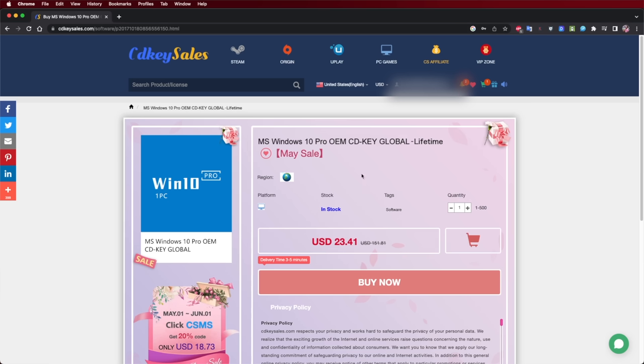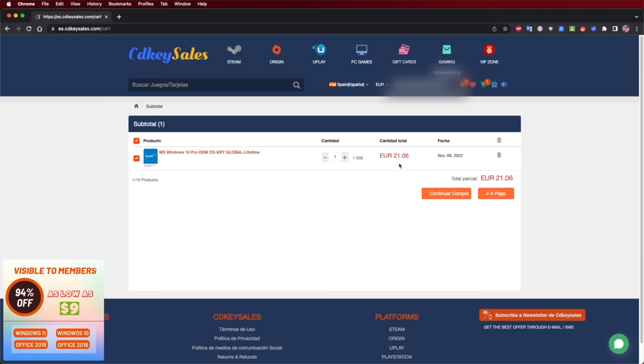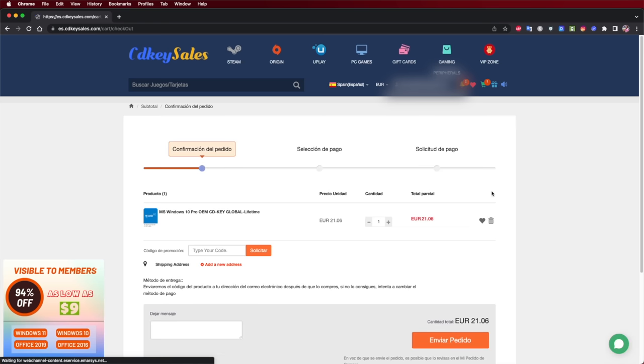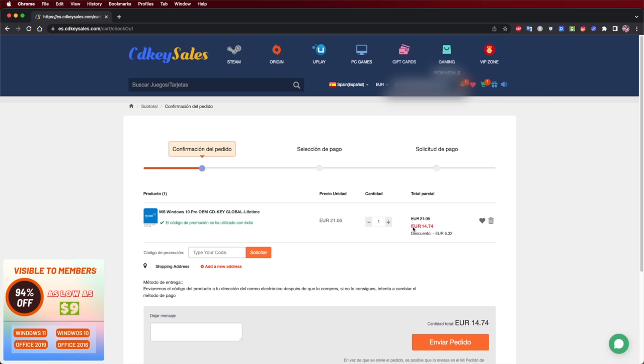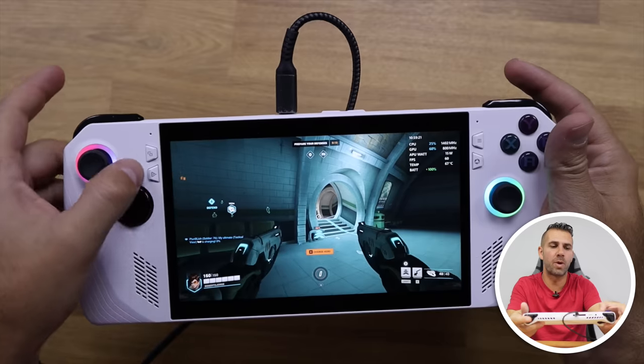It has an ultra-fast micro SD slot to expand storage for more apps and games. It comes with Windows 11 Home Edition and all the freedom to install apps and games. If you have any system that you need to activate your license, don't forget to check out CDKSales.com, where you'll find budget official OEM keys at an affordable price — and with the coupon code on screen you'll get an extra discount.